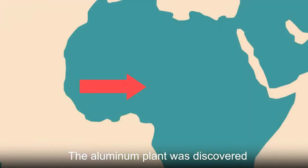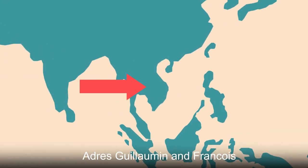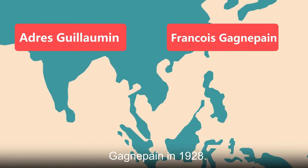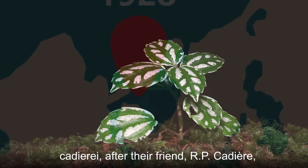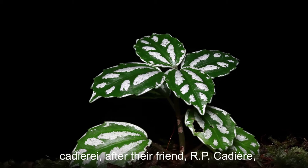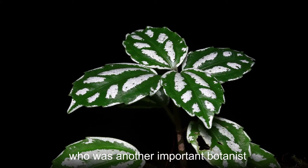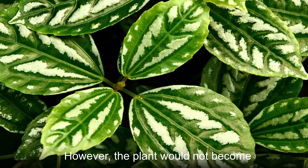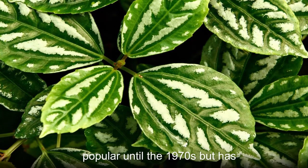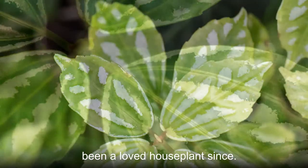The aluminum plant was discovered in Vietnam by French botanists Adres Guillemin and Francois Gagnepain in 1928. They gave the plant the specific epithet Cadire, after their friend R.P. Cadire, who was another important botanist in the 20th century. However, the plant would not become popular until the 1970s but has been a loved houseplant since.